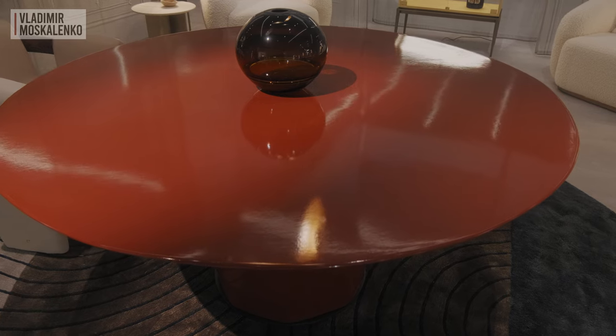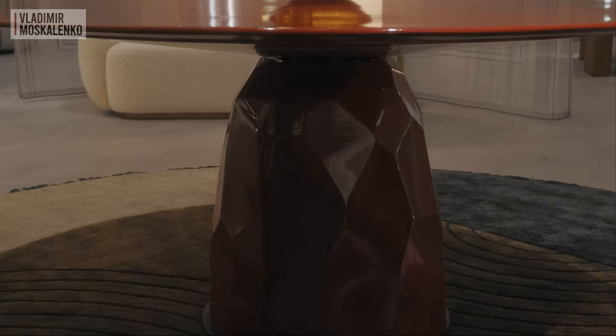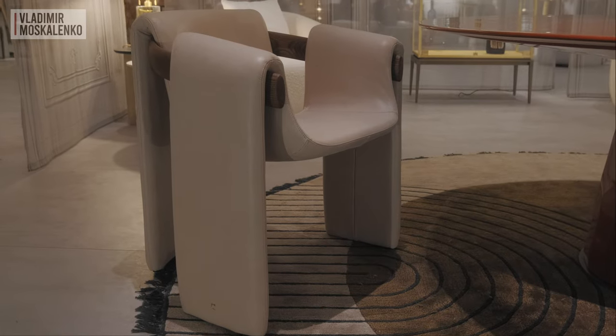Paolo Castelli's booth at this show is called A La Serra, and like a good orchestra director, Paolo Castelli combines objects from different areas and regions into one harmonious symphony. The Greta table, which has a ceramic tabletop and a bell-shaped base, welcomes us at the entrance.